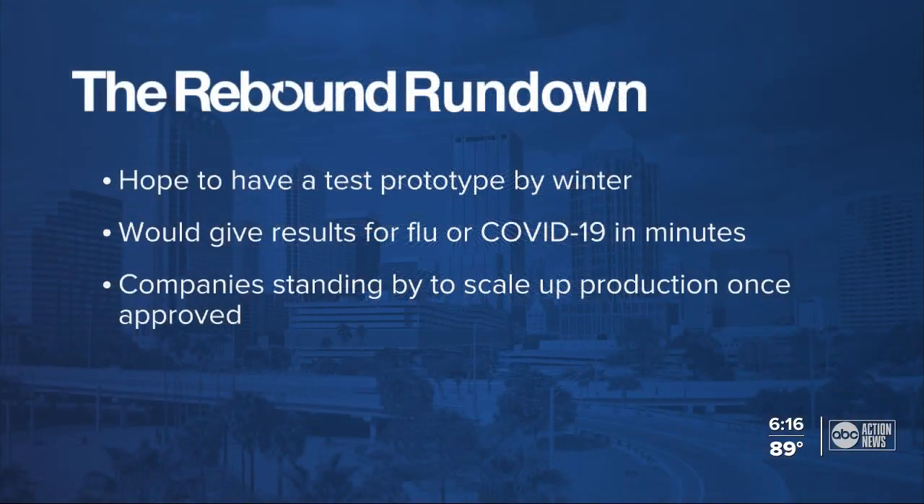And here's the rebound rundown for you: researchers hope to have a prototype by this winter. The test would give results for the flu or COVID in just a couple of minutes, and major companies are already standing by to scale up production once it's approved.